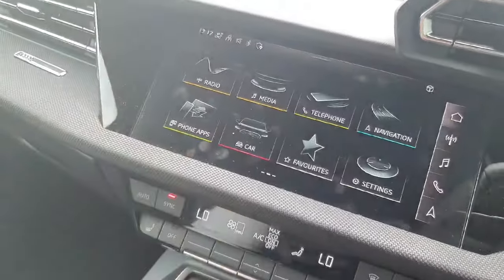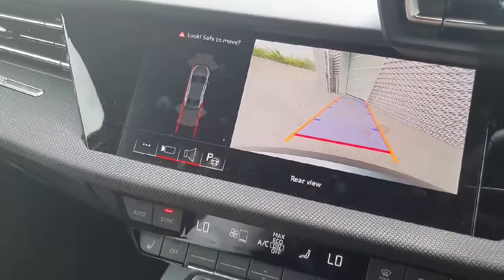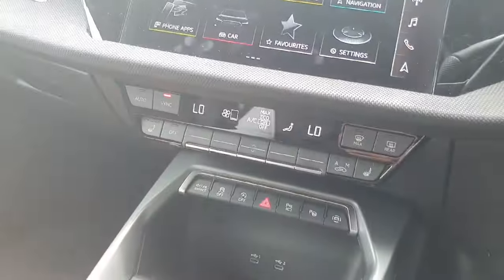Down below on the left we have Android Auto and Apple CarPlay. This is also where we can access the high definition rear reversing camera, which comes with parking guidelines. We have climate control in the centre and that also comes with heated seats for the driver and the passenger.